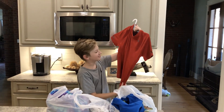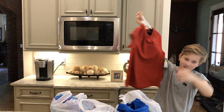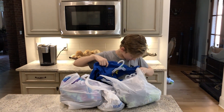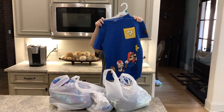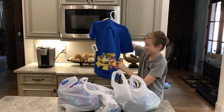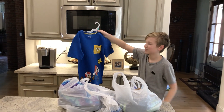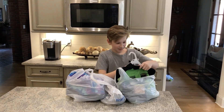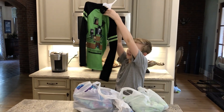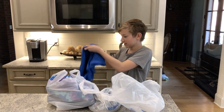Item number one is a new red shirt — Jackson says he doesn't have any red shirts, so now he does. Next are some Mario character shirts featuring Bowser, Toad, Goomba, and Mario. After that is a two-piece item: a pair of Minecraft pajamas.